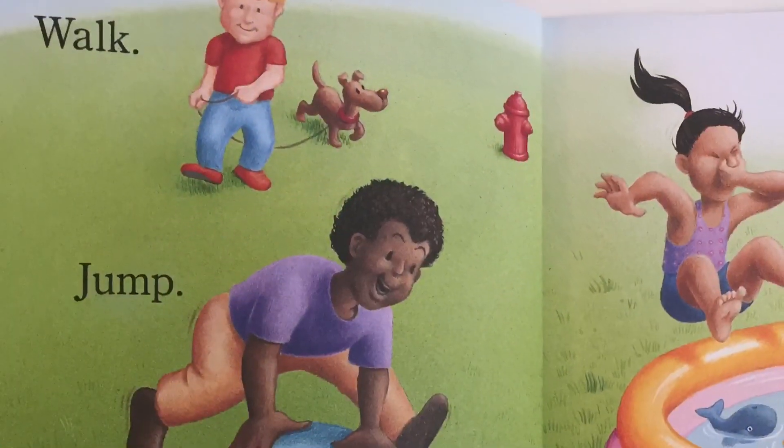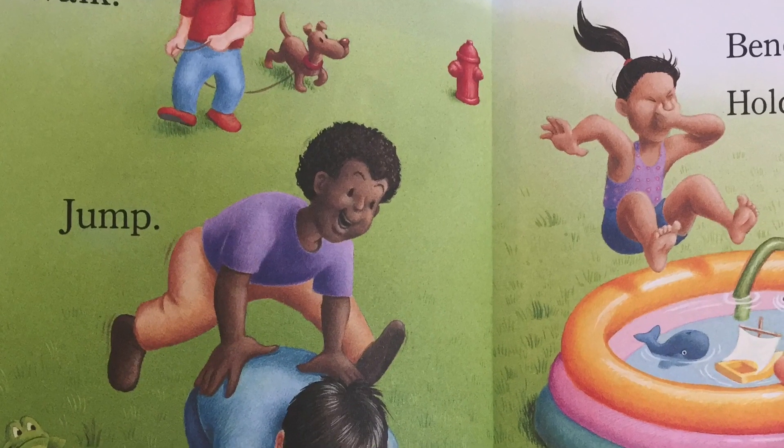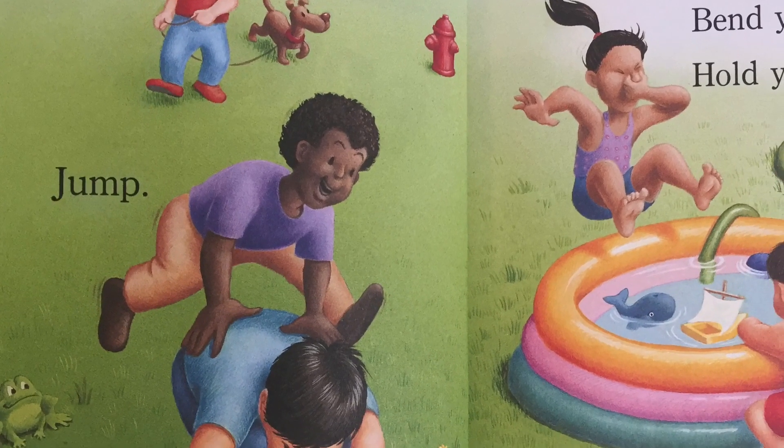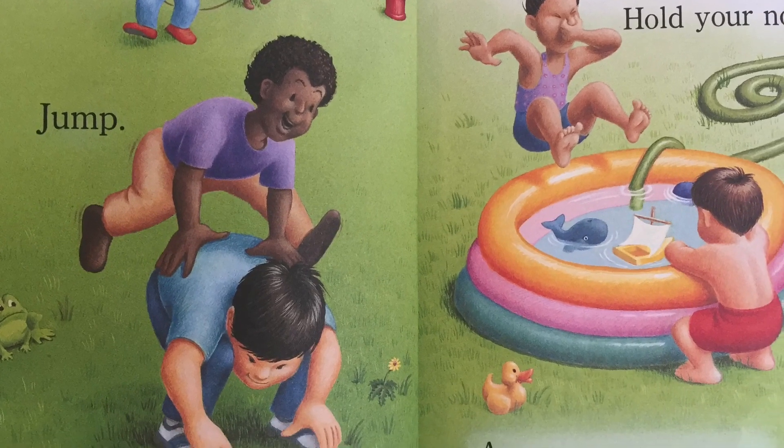Walk, jump, touch your toes, bend your knees, hold your nose. Any way you move, your bones are helping out.